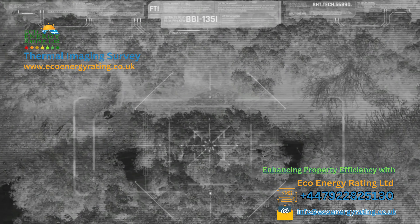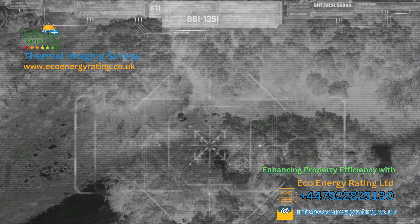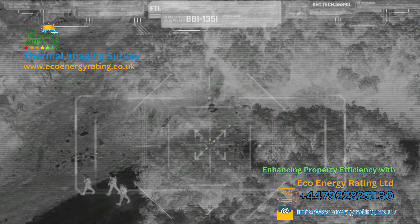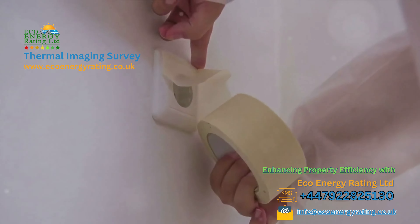The warmer an object, the more infrared radiation it emits. A thermal imaging camera captures this radiation and converts it into an image that we can study and understand, assigning colours to different temperature ranges to emphasise areas of heat variance.